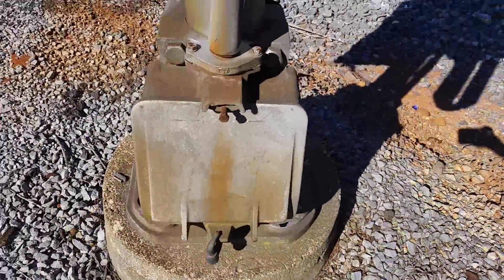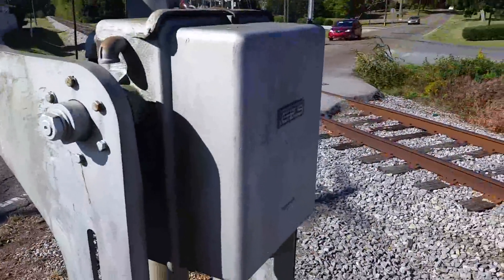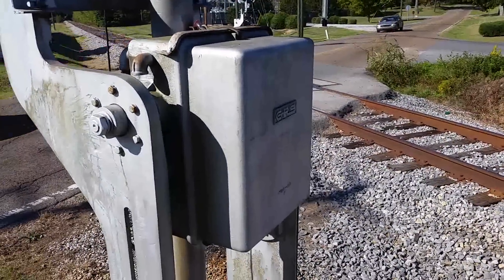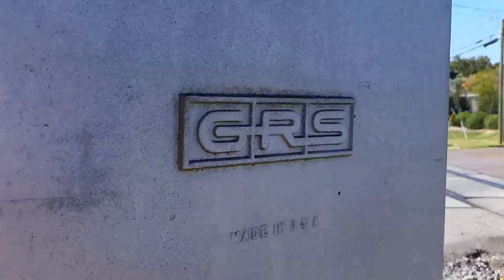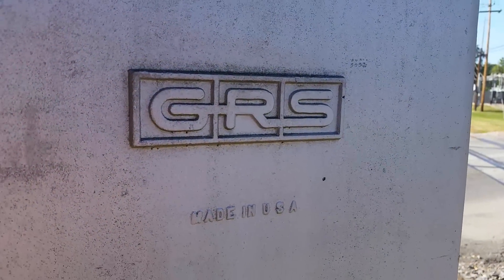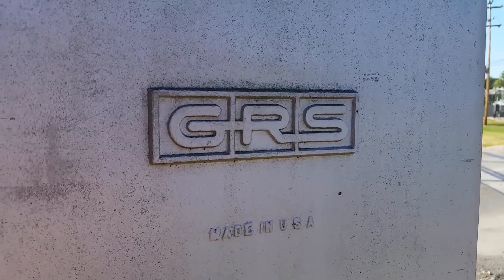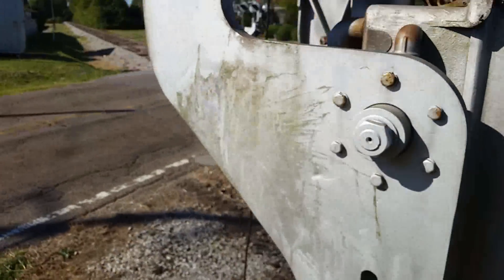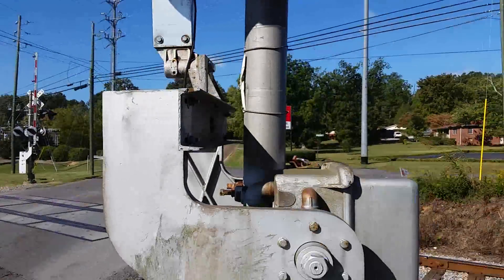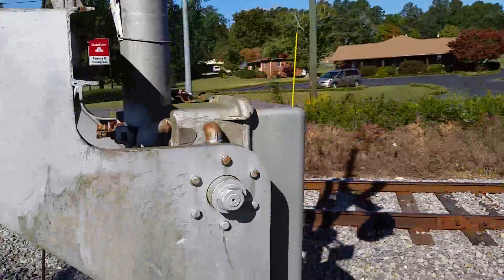Here we have an unmarked base. Right up here, the gate mechanism — what I find interesting is that it's a GRS unit with the newer logo, something you don't really see too often, if at all. In fact, that's the first time I've ever seen that. It's rather neat how it still has the GRS gate mechanism.